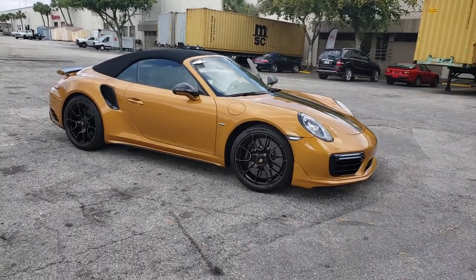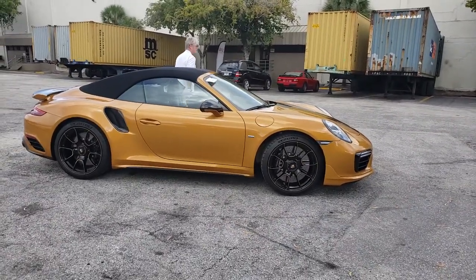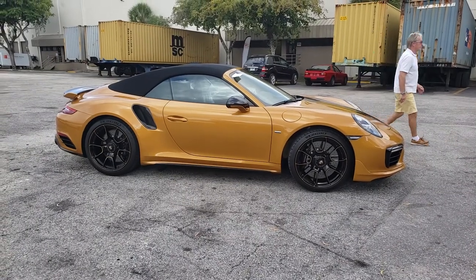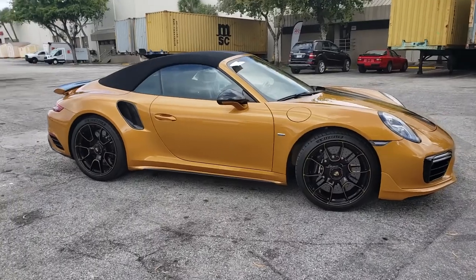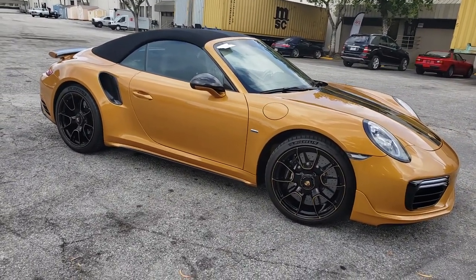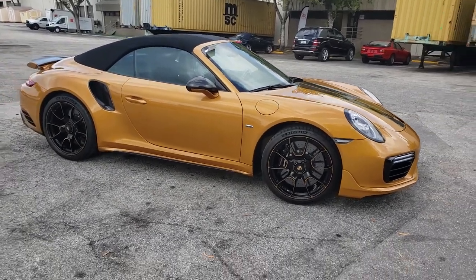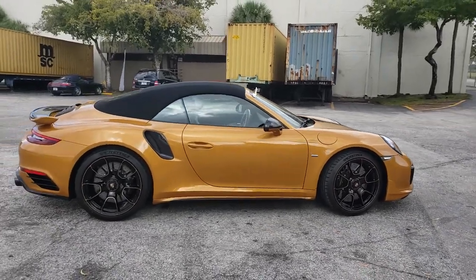This is number 82 of 200 units solely produced for the North American market. As you might remember, Porsche made 18,500 coupes with the same configuration — and now, even more rare, the convertible.